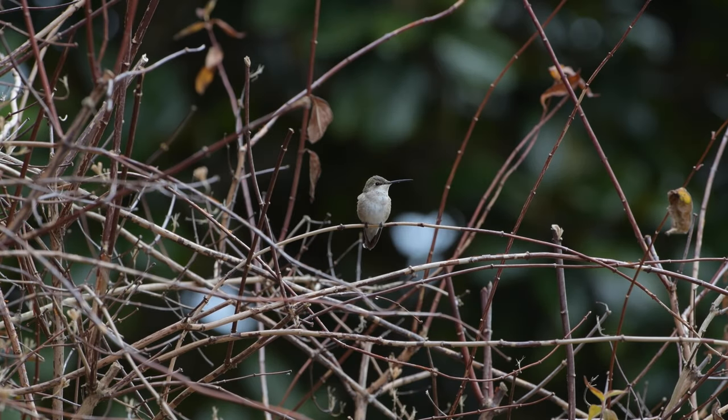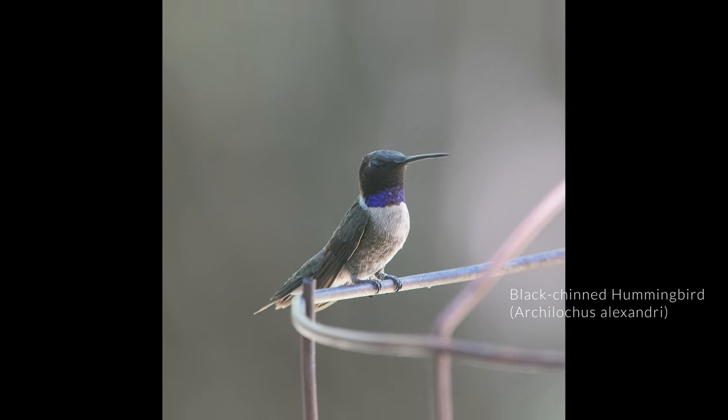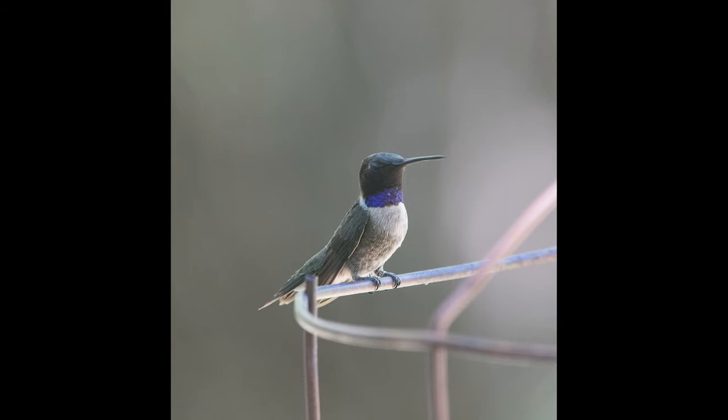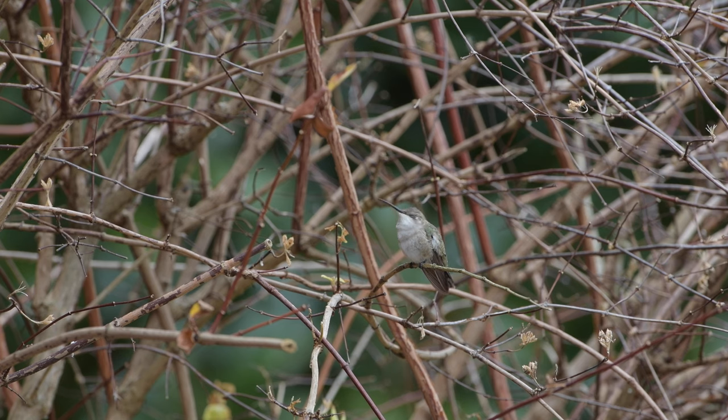Just as those birds belong to the same genus as rufous hummingbirds, black-chinned hummingbirds belong to the same genus as ruby-throated hummingbirds. Adult male black-chinned hummingbirds are not an ID challenge, with a striking black chin and dark purple throat. But female black-chinned hummingbirds, like this beautiful bird which spent the past winter in Middle Tennessee, are very similar to female ruby-throated hummingbirds.